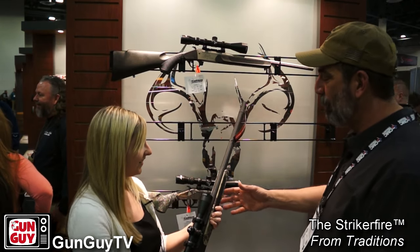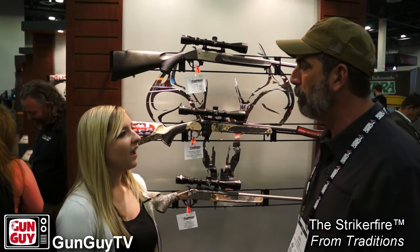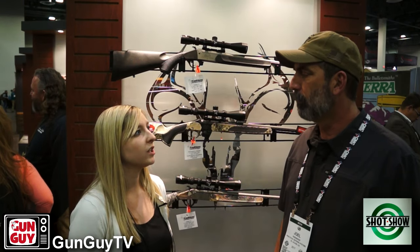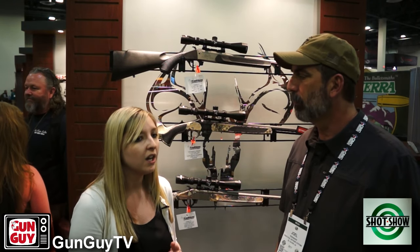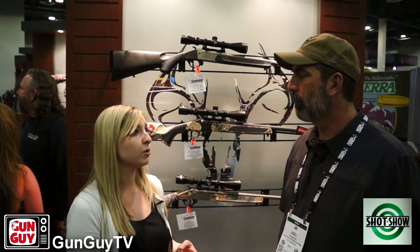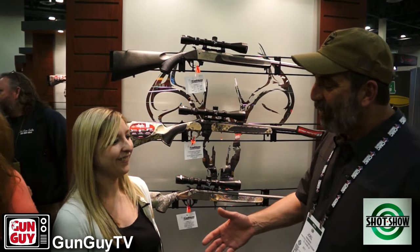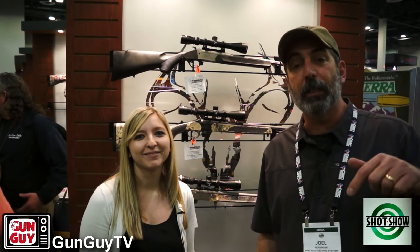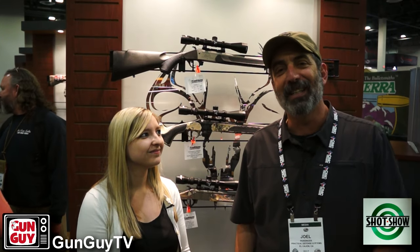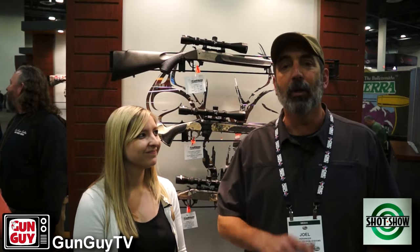Thank you very much, Allison — what great guns you make. You can go to www.traditionsfirearms.com to check out the full product line. They'll be updating all the new 2017 products after SHOT Show. You can also find them on Facebook, Instagram, Twitter, and YouTube, and of course on Gun Guy TV. I'll put those links in the description so it'll be easier to find — no pun intended. We have more updates coming from SHOT Show 2017 here in Las Vegas. Thank you very much for watching, have a wonderful week, and whatever you do, be safe.